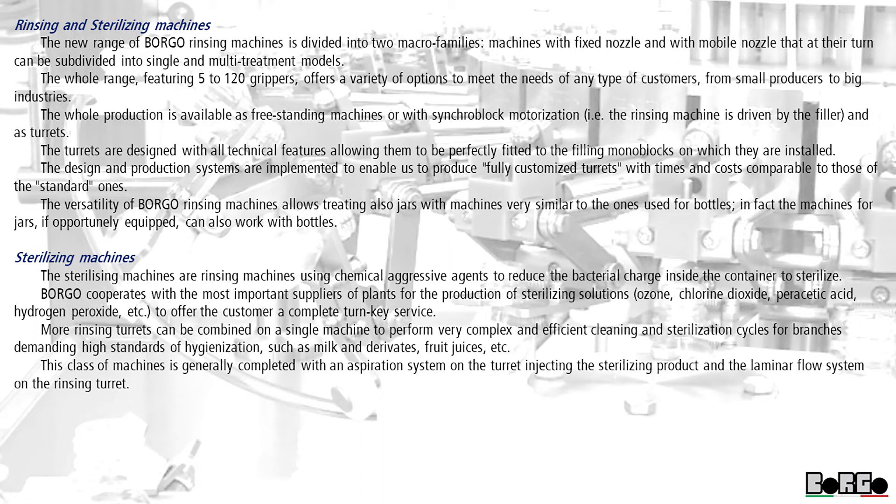Sterilizing machines. The sterilizing machines are rinsing machines using chemical aggressive agents to reduce the bacterial charge inside the container to sterilize. Borgo cooperates with the most important suppliers of plants for the production of sterilizing solutions — ozone, chlorine dioxide, peracetic acid, hydrogen peroxide, etc. — to offer the customer a complete turnkey service.